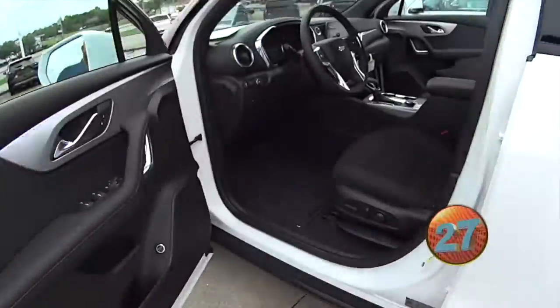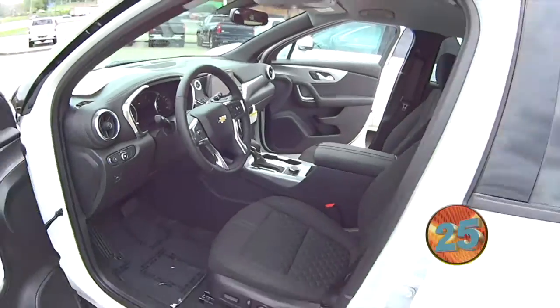Welcome to the Jack Burford Chevy 30-second walk-around. Check your wheels out, Randy. This is our 2020 2LT Chevy Blazer 2-wheel drive. Check it out.